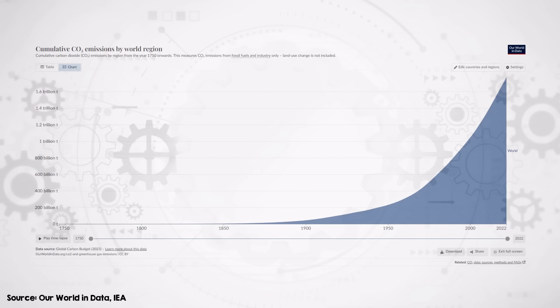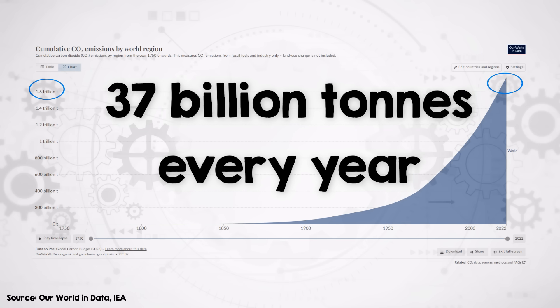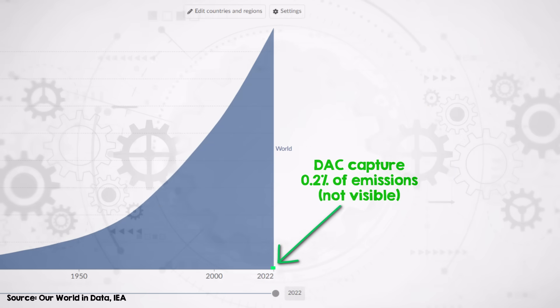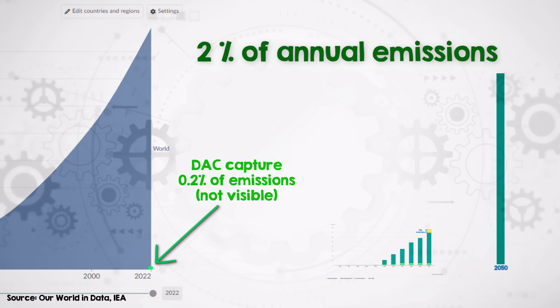Here are some numbers to give you an idea of the current and projected impact of DAC. The atmosphere currently contains 1.7 trillion tonnes of excess CO2 compared to pre-industrial levels, and every year we're adding about 37 billion tonnes more. If all planned DAC capacities are realized, they would represent about 0.2% of this additional CO2 we're still adding each year. Even if DAC follows the IEA net zero scenario path, by 2050 it might capture about 10 times this amount — equating to roughly 2% of today's annual emissions. And the IEA is generally optimistic, so I'd consider this a best-case scenario for DAC.